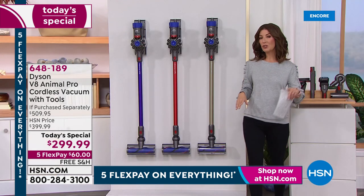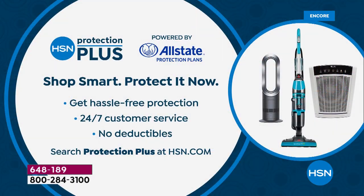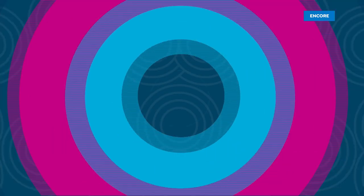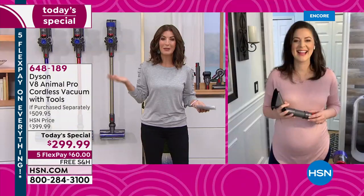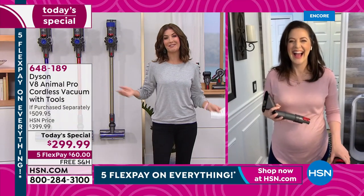We do have a two-year warranty, and of course you get the peace of mind of shopping with a brand name like Dyson. They have incredible customer service. However, we also offer HSN Protection Plus if you want to protect your investment — they give you 24/7 customer service with no deductibles, powered by our friends at Allstate.